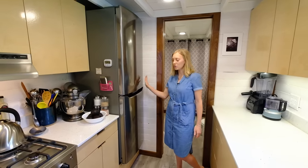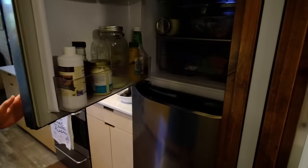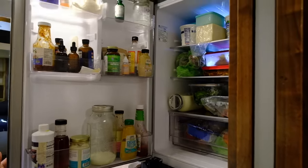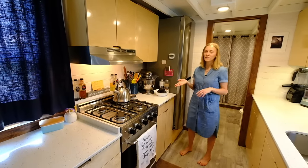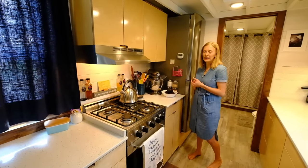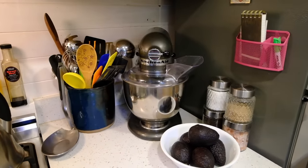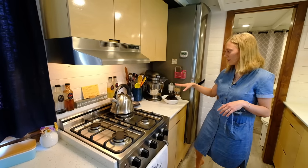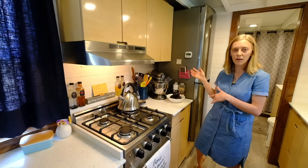We have a full-size fridge and freezer in here, and it holds a lot of food. I usually go grocery shopping once a week, and it holds plenty for the two of us. Since I knew I was going to be doing a lot of baking, I wanted a full-size KitchenAid and I wanted it handy. So we like having it tucked in this little corner over here, and I use it a lot. And then lots of utensils — I love having the space for that, but it's still out of the way.